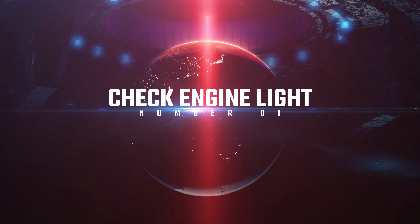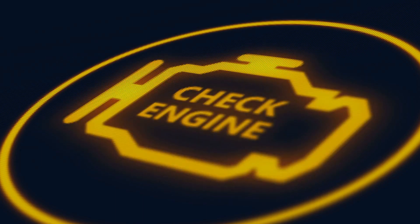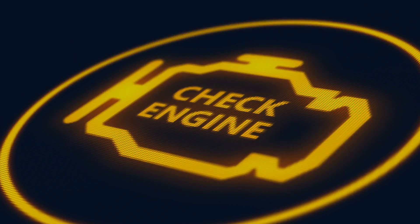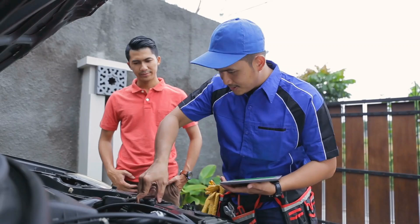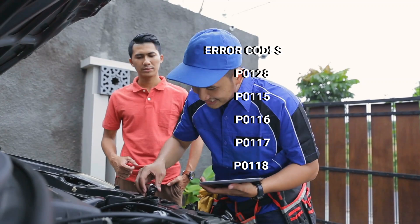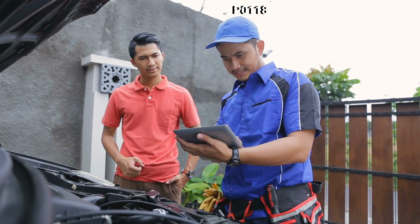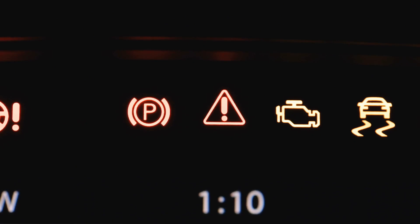Number one: check engine light. This one's pretty straightforward. If your ECT sensor is acting up, your car's computer will likely trigger the check engine light. But here's a pro tip — look out for specific error codes like P0128, P0115, P0116, P1117, or P0118. These are all related to ECT sensor issues.